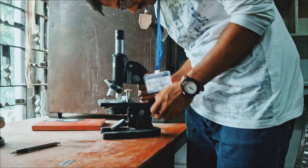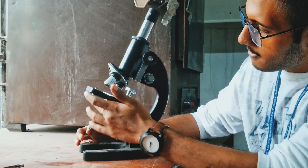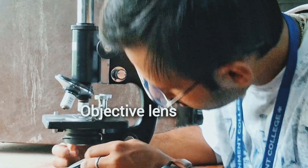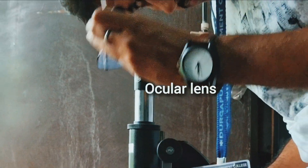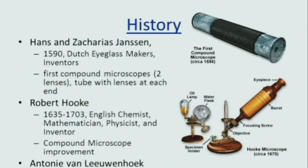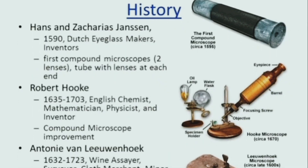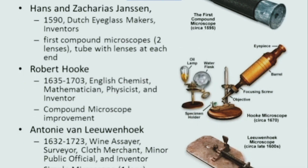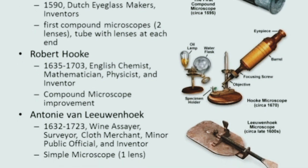Then came refinement — the compound microscope. Two lenses working in tandem: the objective lens positioned close to the specimen, and the eyepiece or ocular lens closer to the eye. After Janssen's work, Hooke developed it and first saw and coined the term 'cell.' And surprisingly, the simple microscope was developed later.